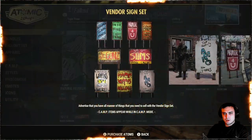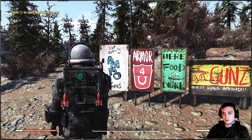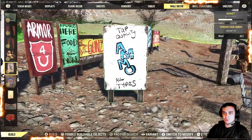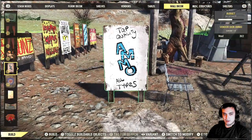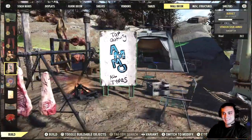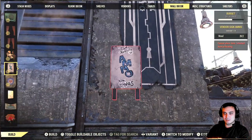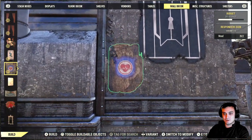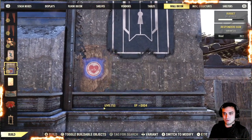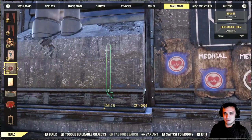Alright, the next thing we're going to take a look at is the vendor sign sets. These are a little bit confusing to find, and the reason is — for some reason — they are located in your wall decor. Which is kind of weird, because you can't actually build them on a wall. They should be in the floor decor. As you can see, you can't build them like the signs that are also in the atomic shop. We'll cover them as well. Nothing too fancy — it's just wooden signs.